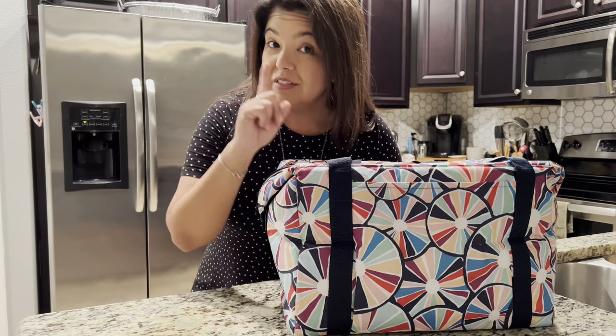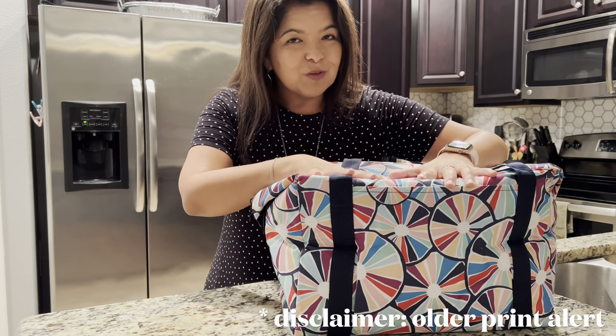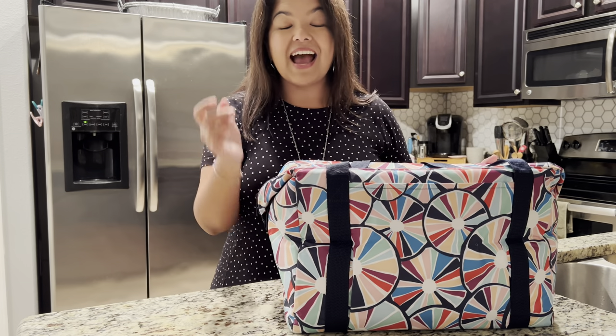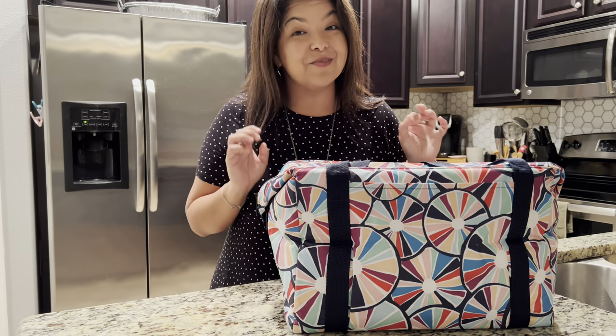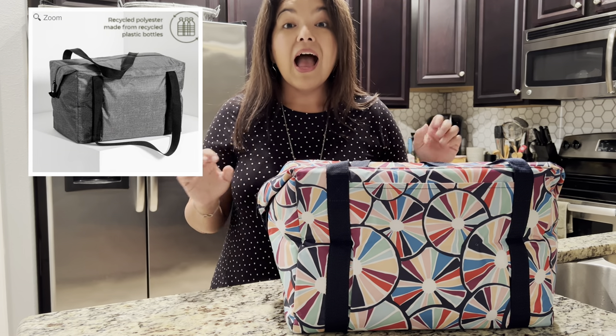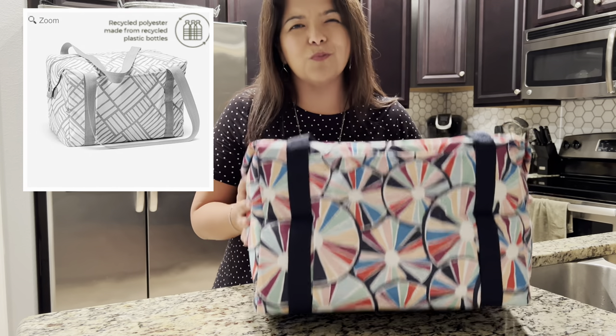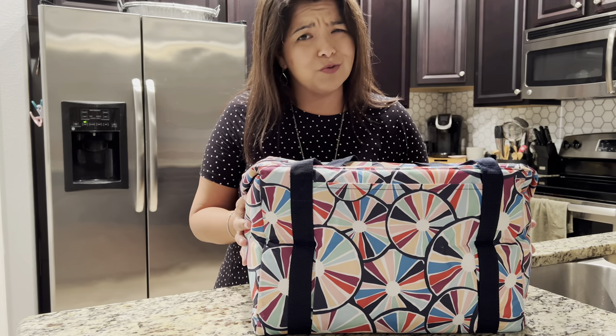Disclaimer for the video: this is an older print. But as of this recording, we currently have five different prints available, and I'm going to show you those in this video, because this is one thermal you do not want to miss out on.